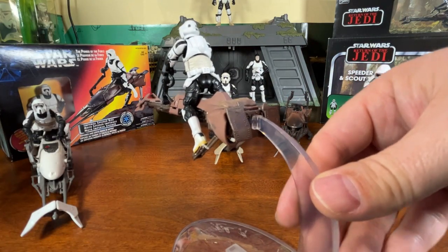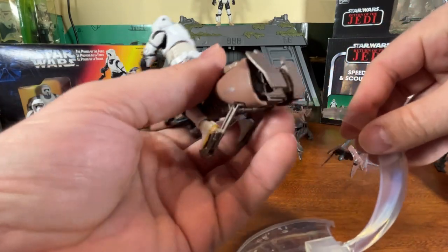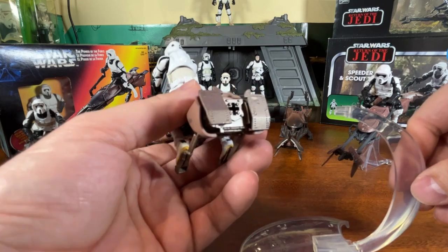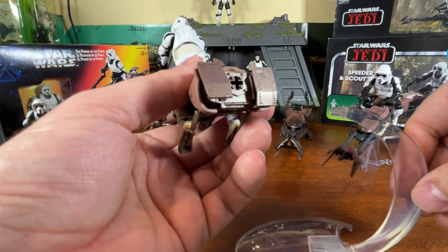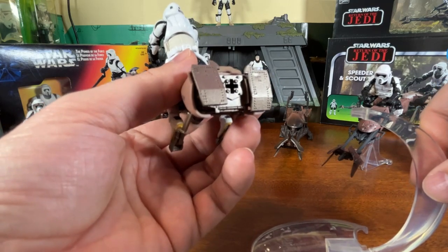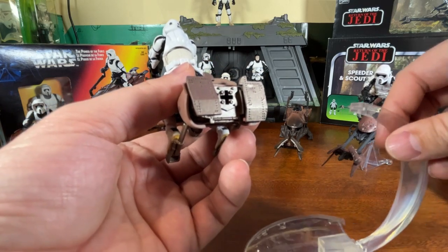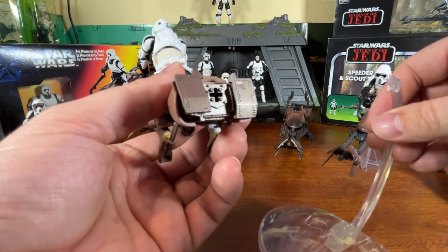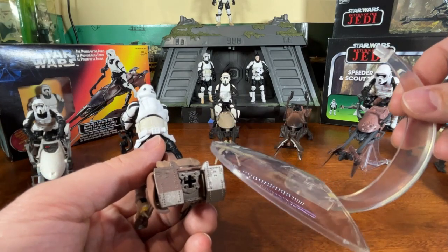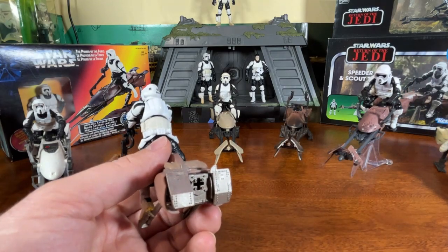It came with a brand new super-articulated version of the scout trooper as well. The stand is stuck into the back of the bike so it doesn't interfere with the design, and it just pulls right out. When you pull that stand out you can see the spot where it plugs in — that is a bit of an eyesore so you'd want to keep it plugged in, because it almost looks like a poop chute on the back of the speeder bike. The stand is two pieces that hook together and hook right into the back of the bike.